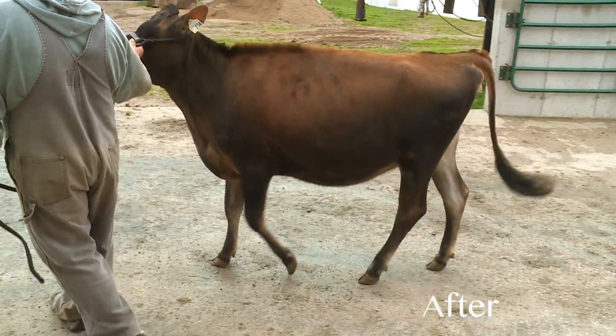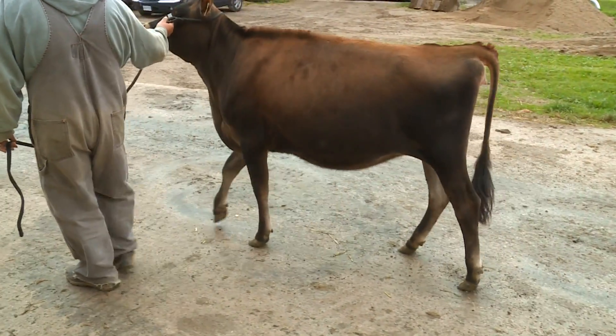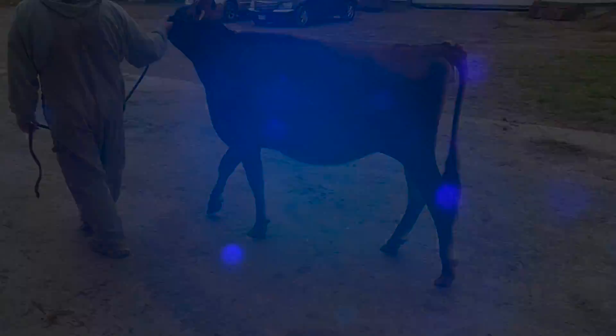Regular trimming is an effective management tool to prevent lameness from progressing to this extent.